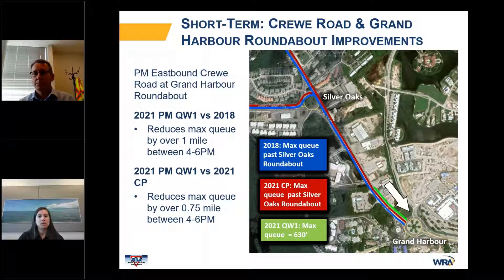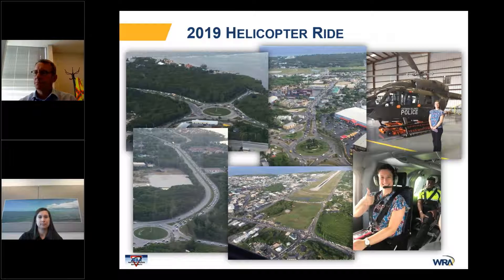Along with roadway widening between the Silver Oaks and Grand Harbor roundabouts, we also suggested incorporating roundabout metering at Grand Harbor to enhance operations and further mitigate current congestion. With these combined improvements, as you can see in the graphic, the maximum queue is significantly reduced. The roundabout metering was a quick operational enhancement implemented in the field that produced positive results as the model had predicted, even without the roadway widening. The NRA also provided us the opportunity to join them on a helicopter ride to monitor the congestion, and from a bird's-eye view, we were able to see the positive effects of the current roundabout metering, which matched the model.